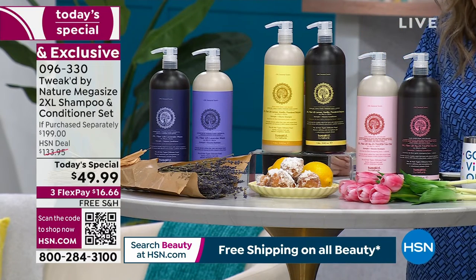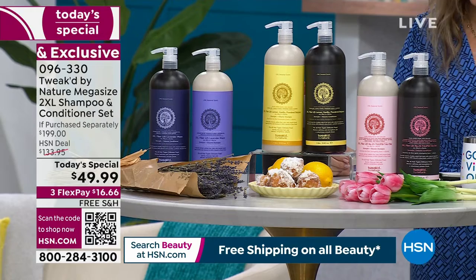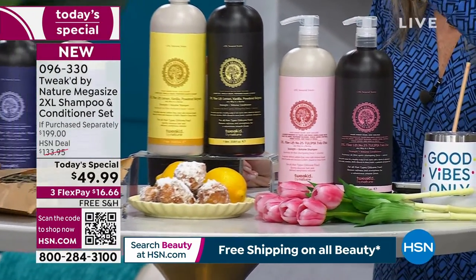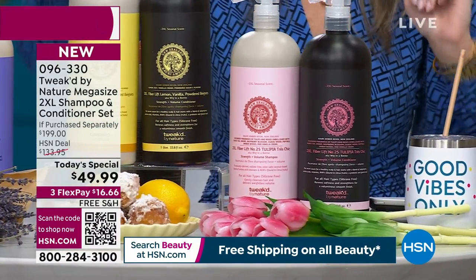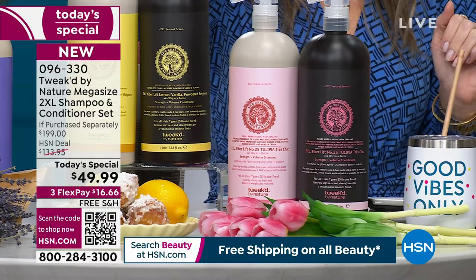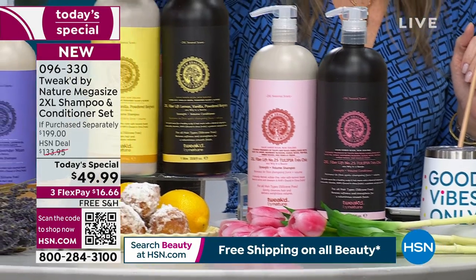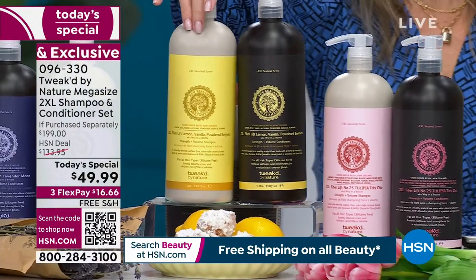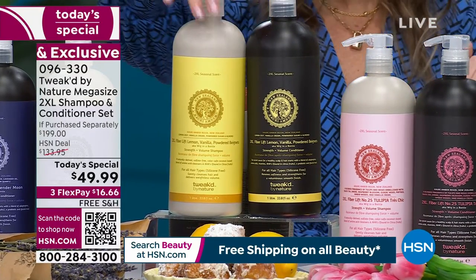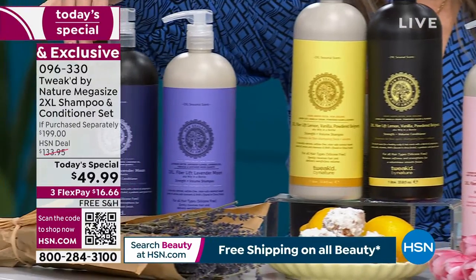The first one is the Tulupia Tres Chic — a beautiful floral scent. Backed by popular demand, the Lemon Vanilla Beignet, very popular on the day, now for the first time ever in the mega-sized 2XL shampoo and conditioner. And then we have Lavender Moon.